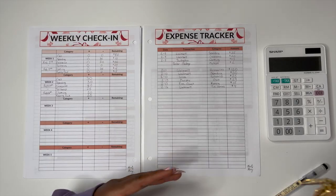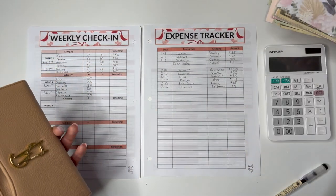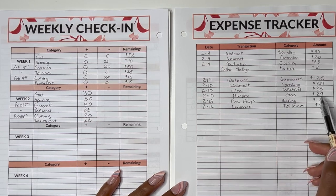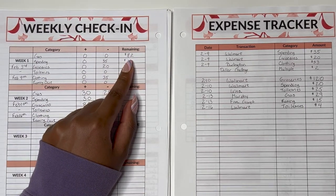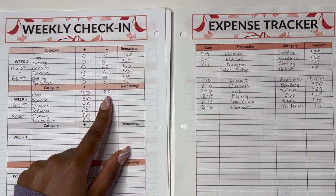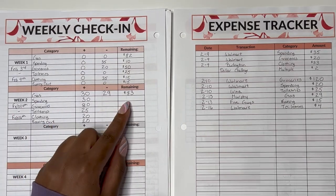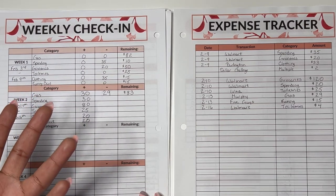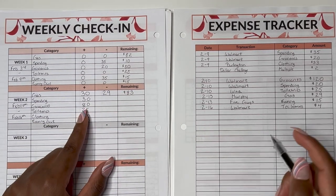Now we write down our deductions, and I'll open up my wallet and take out my cash dividers. The first category is gas — we went to Murphy this week and gas was $29. Looking at week one, we ended gas with $82; we added $30 from our paycheck and spent $29, so that means I have $83 remaining for gas. I keep gas on my debit card, and when I checked my account I did have $83, so that is correct.